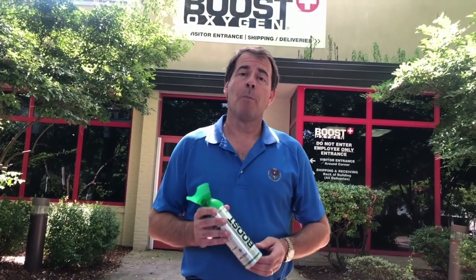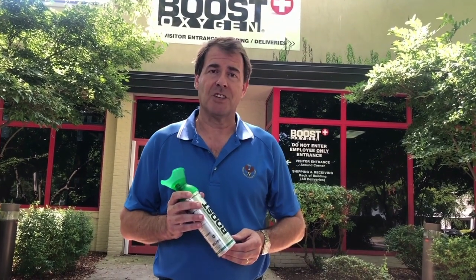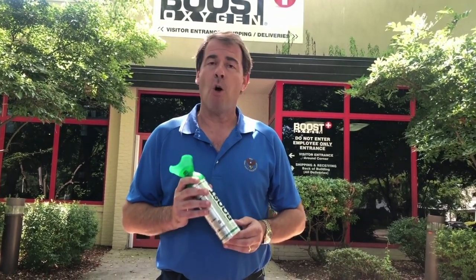And now you know what makes Boost Oxygen so different, and a global leader in portable supplemental oxygen canisters. I want to thank you — our customers, our retailers, and our partners — for all your support. This is 2007. Help us here with Boost Oxygen.